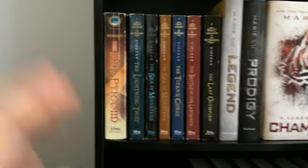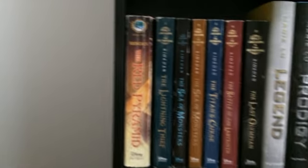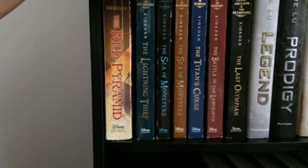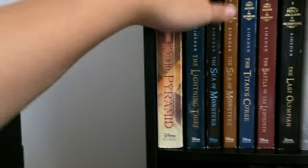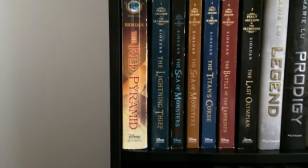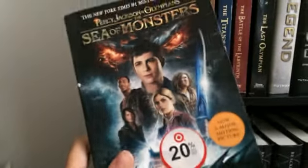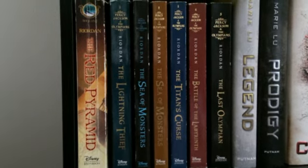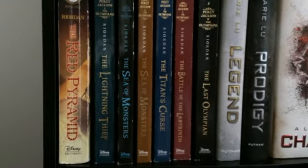Moving up again, I have my Rick Riordan collection. There's The Red Pyramid, which I never finished, but it goes nicely with my paperback Percy Jackson collection. I have The Lightning Thief, two copies of The Sea of Monsters — one from a box set my friend got me with the book cover version, and one I already had with the movie cover. Then The Titan's Curse, Battle of the Labyrinth, and The Last Olympian, which I am currently reading, so I'm almost done with the Percy Jackson series.